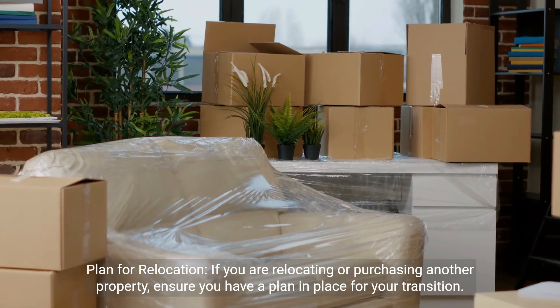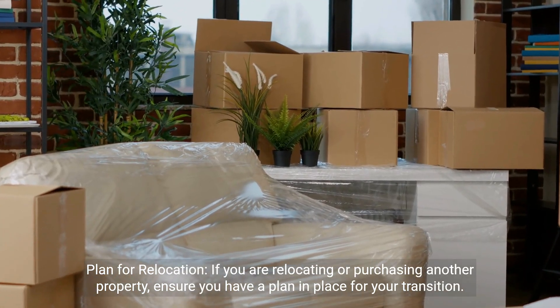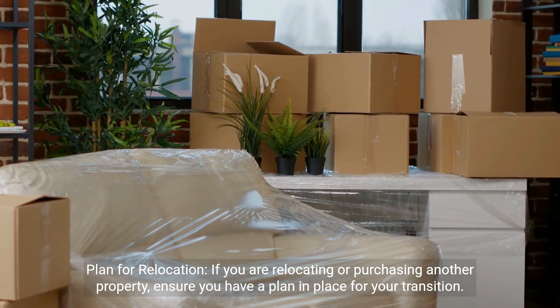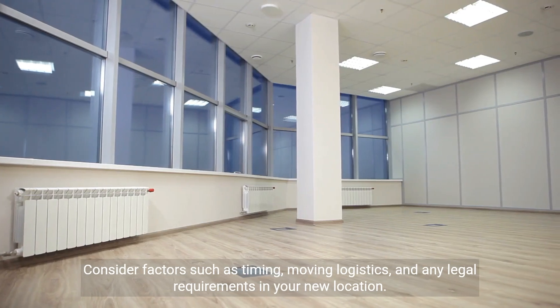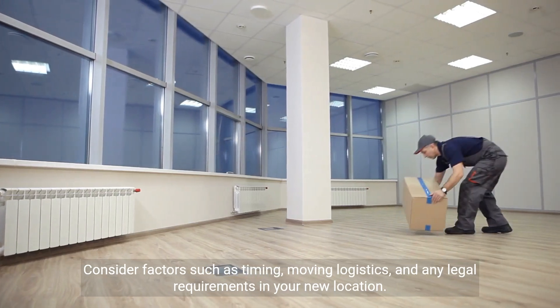Plan for relocation. If you are relocating or purchasing another property, ensure you have a plan in place for your transition. Consider factors such as timing, moving logistics, and any legal requirements in your new location.